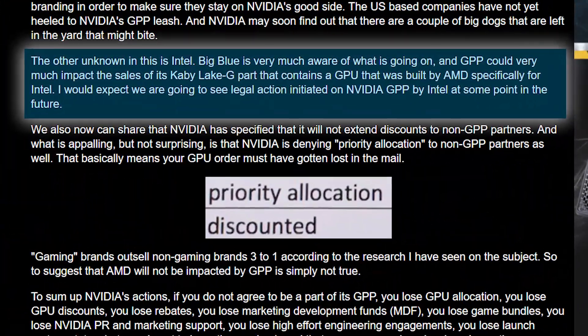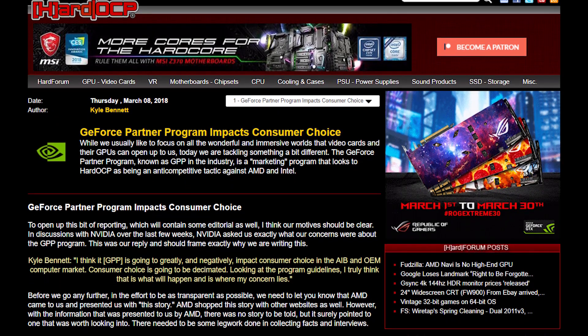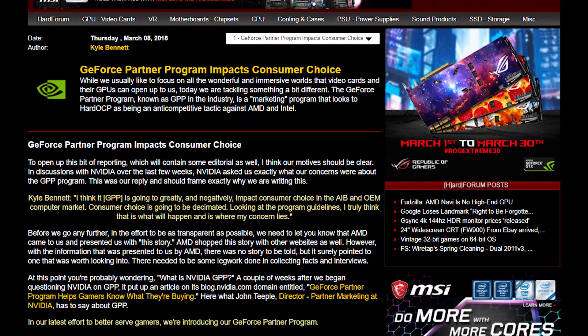HardOCP also brings up Intel, who is apparently aware of the situation, and they suggest that the mammoth of a company may actually seek legal action. Unfortunately, this part does seem to be more speculation on what they think Intel is thinking, since they don't seem to mention having a source. Either way, given the initial story is true, this could be a huge step forward in eliminating NVIDIA's grasp on the market.